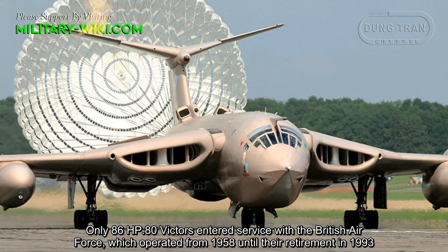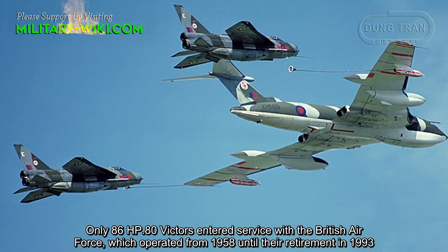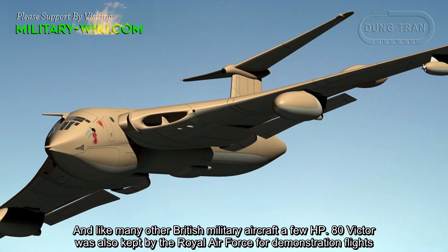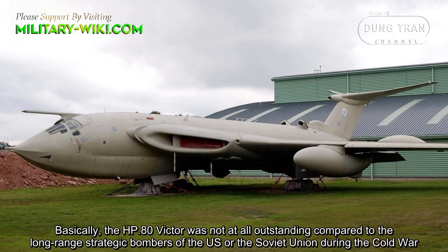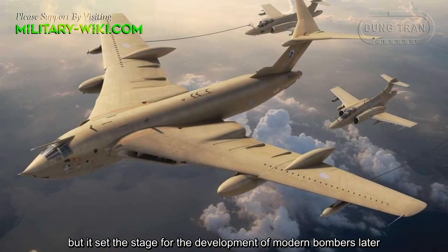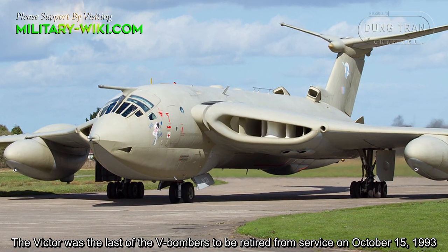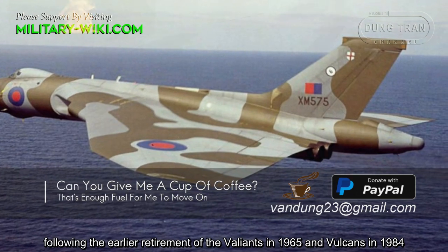Only 86 HP-80 Victors entered service with the Royal Air Force, operating from 1958 until retirement in 1993. A few HP-80 Victors were also kept for demonstration flights. The HP-80 Victor was not outstanding compared to the long-range strategic bombers of the US or Soviet Union during the Cold War, but it set the stage for the development of modern bombers. The Victor was the last of the V-Bombers to be retired, on October 15, 1993, following the earlier retirement of the Valiant in 1965 and the Vulcan in 1984.